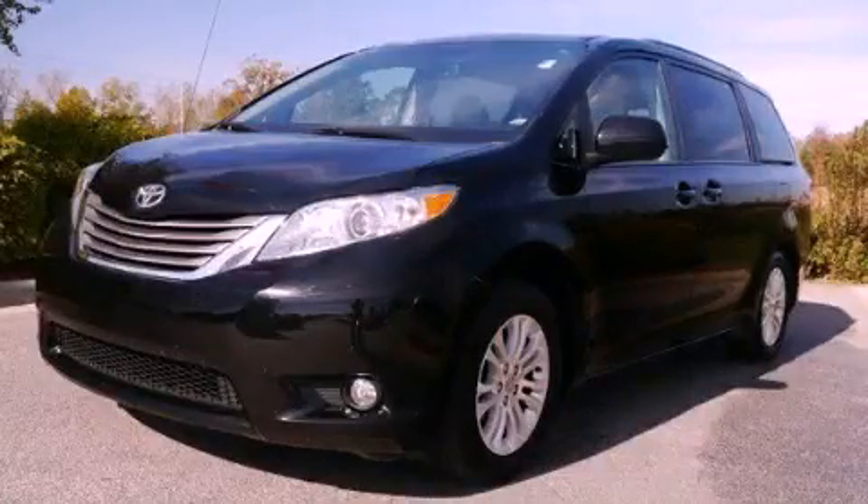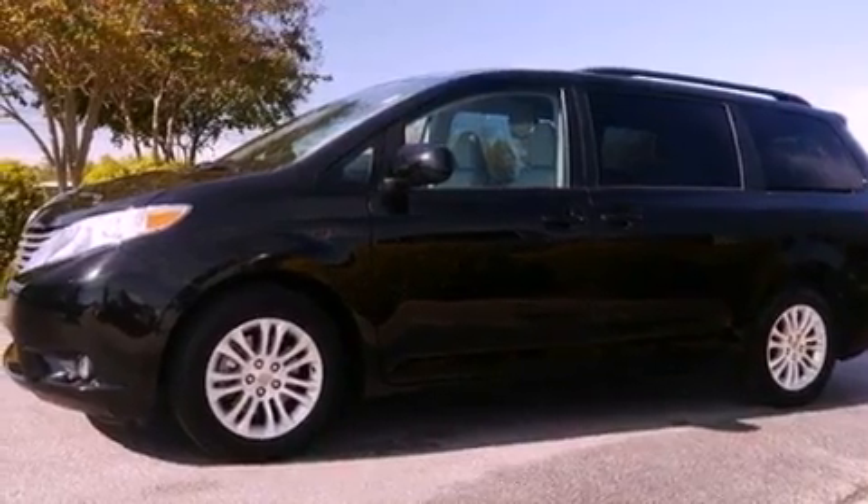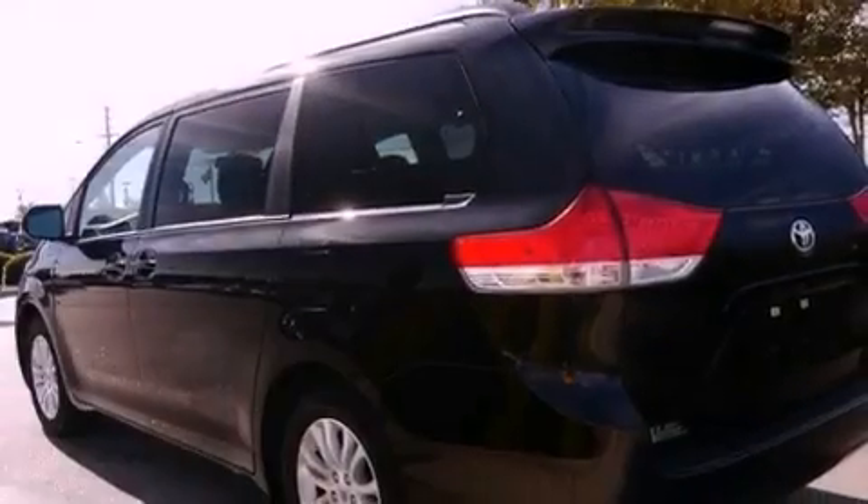This is a certified pre-owned 2011 Toyota Sienna — room for the entire family. It has a 3.5-liter six-cylinder engine and a six-speed automatic transmission.